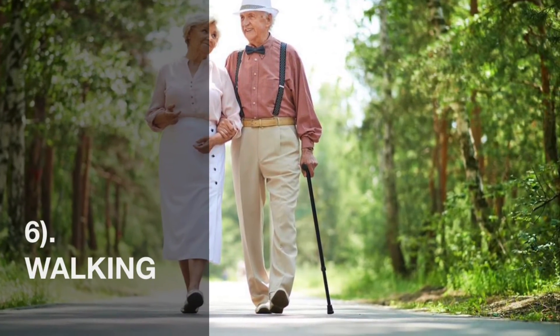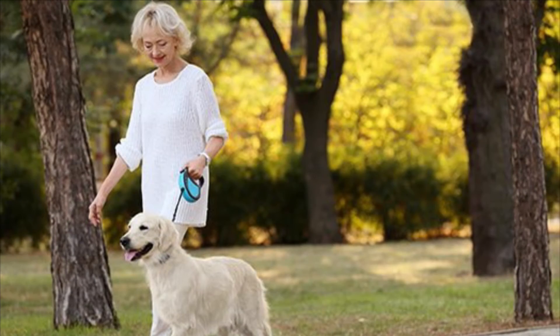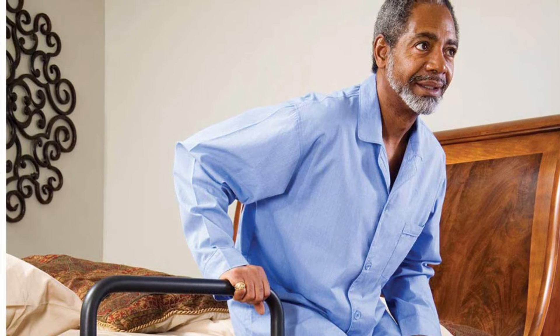Number six, walking and transferring. Is the individual able to walk independently? Are they able to move to and from a chair and bed without the assistance of another person? If you're noticing a change in functional abilities that's impacting your loved one's ability to live independently, go to the Home Care Network Facebook page and pull up the ADL assessment. Take that assessment to see exactly how much assistance your loved one will need, and then give us a call.